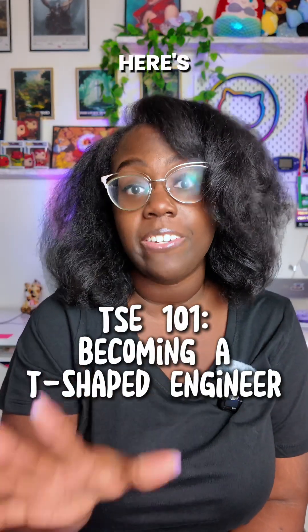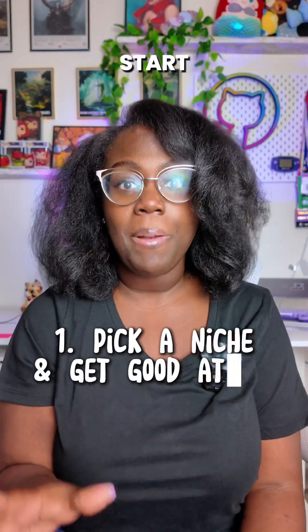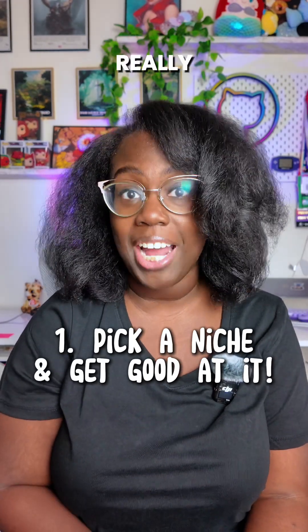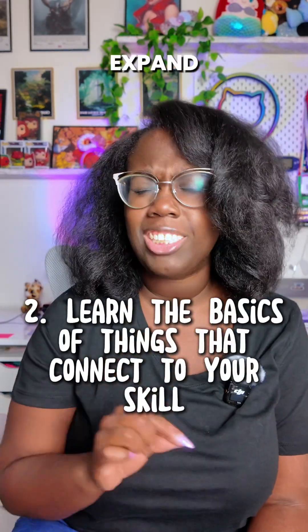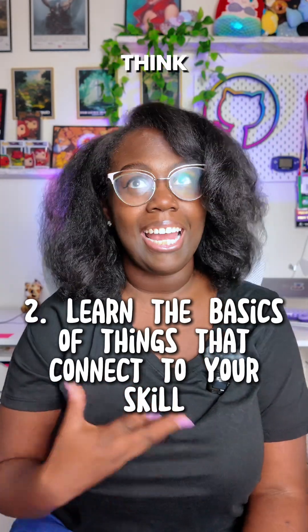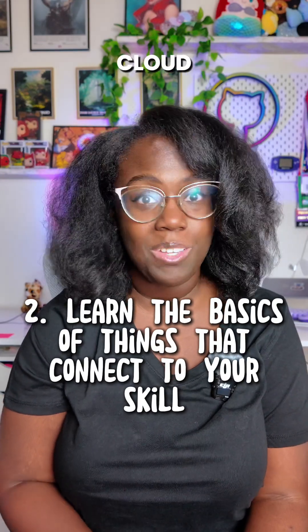So if you want to become a T-shaped engineer, here's exactly what you're gonna do. You're gonna start by going all in on one skill — whatever it is, you're gonna get really good at it. The next thing is to expand just enough to be dangerous: learn the basics of things that connect to your main skill, like APIs, databases, and cloud services.